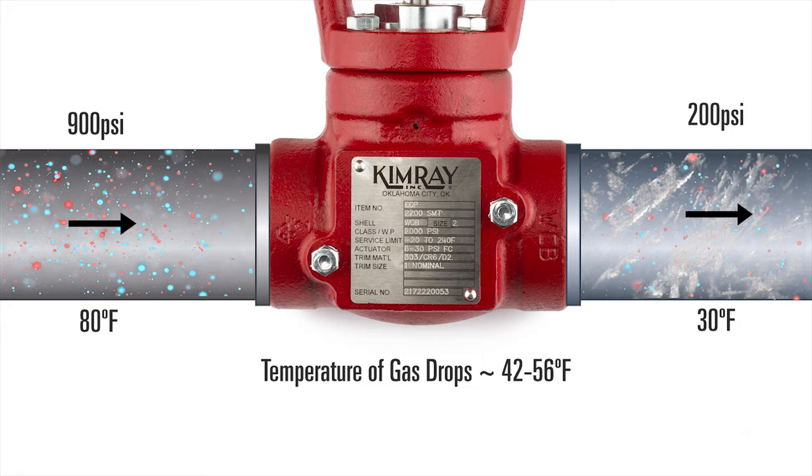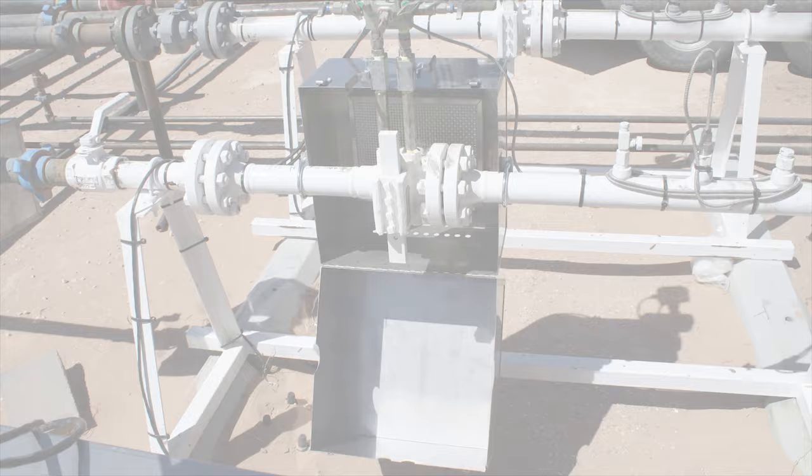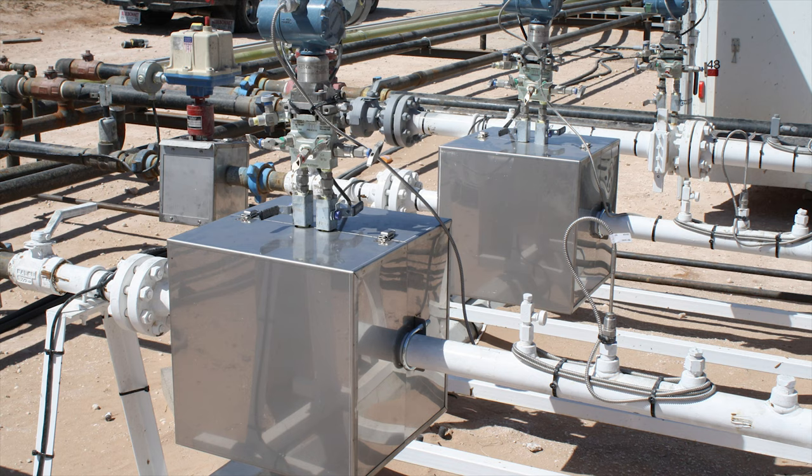To prevent freezing, operators sometimes wrap insulation and heat tape around their valve. This method presents a challenge when they need to check or repair the valve. A good alternative is a gas catalytic heater, which uses supply gas to provide a flameless, radiant heat that keeps your valve above freezing temperatures.